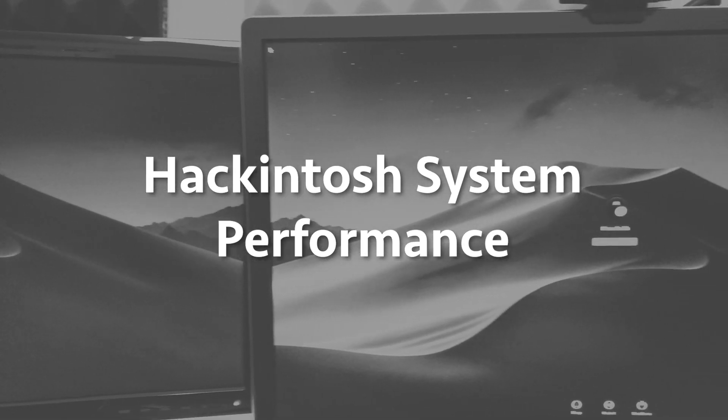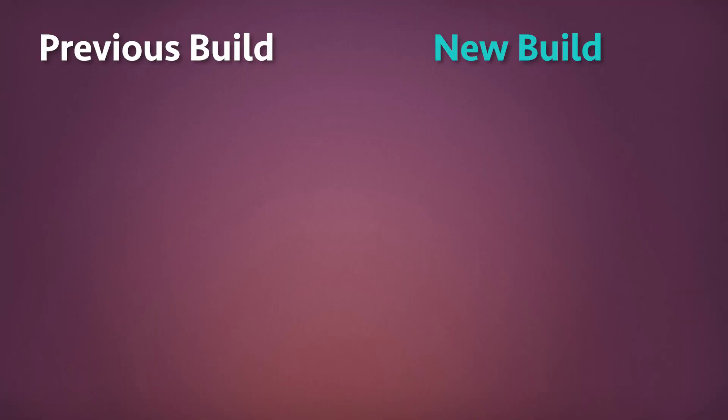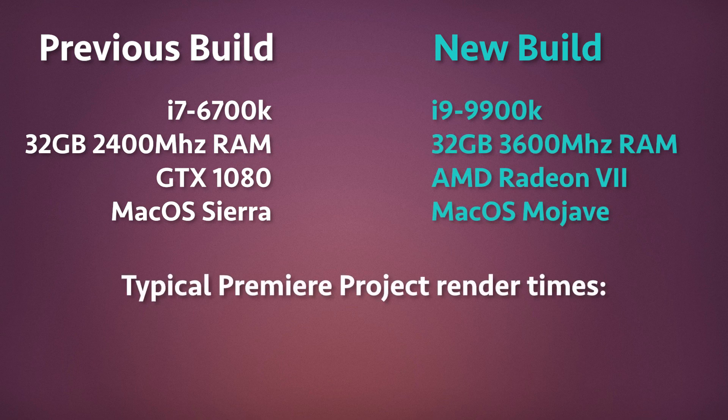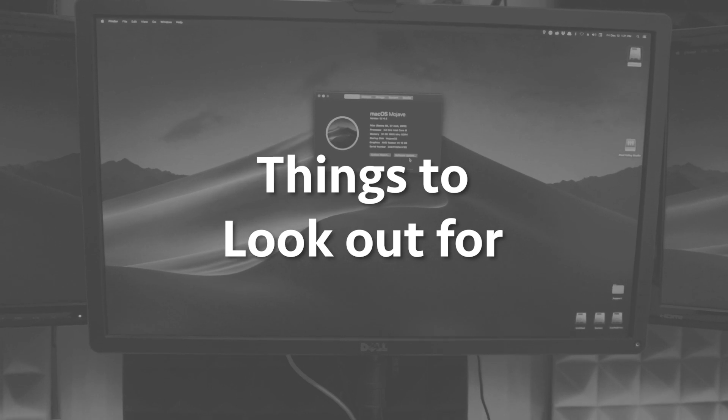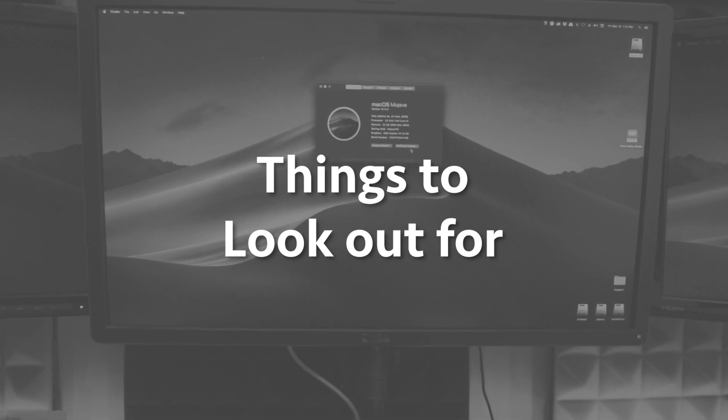I'm not a benchmarking fiend, but I wanted to see how much of an improvement I had. So I rendered the same project on my old hackintosh and my new one. The old system took 19 minutes; the new system rendered the same project in nine minutes. I'll take a 10-minute savings any day.